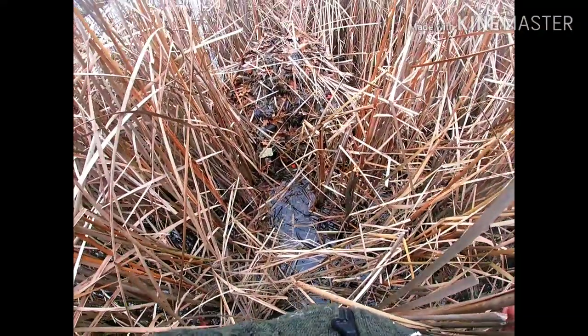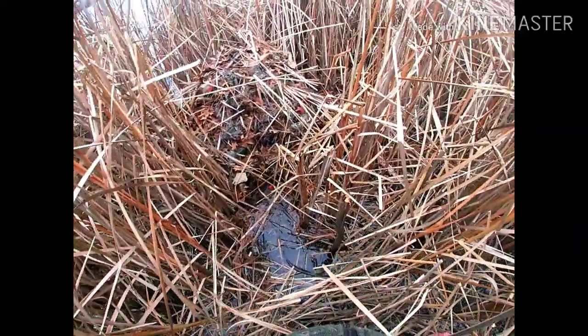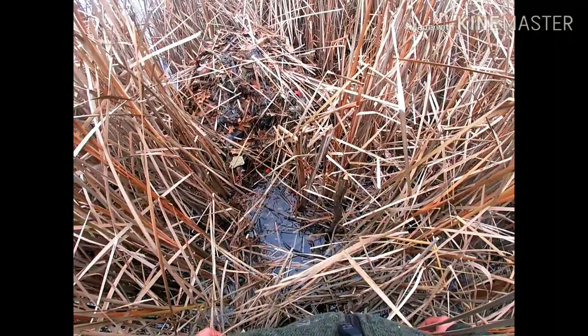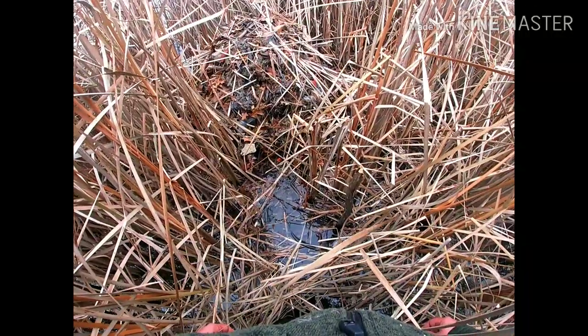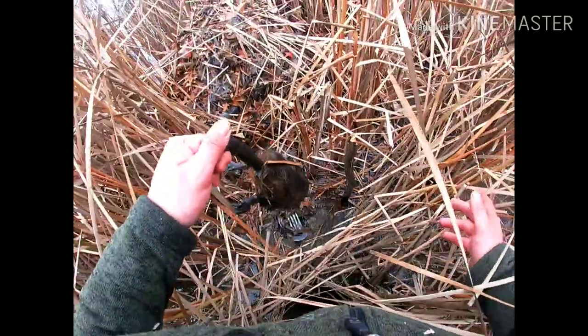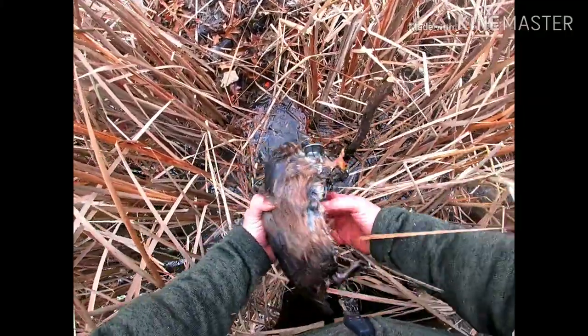Nothing! Came back here to the pond — quite a walk. Just checked all three huts, nothing seemed to be on them, no fresh cuts. We're gonna give them another night. There is one I see floating right there — we'll take them.